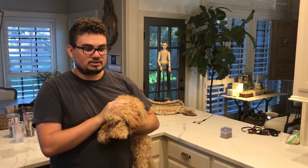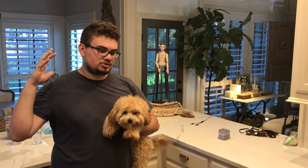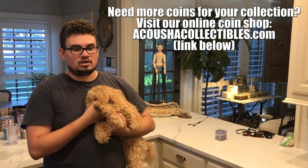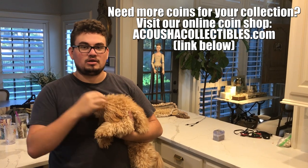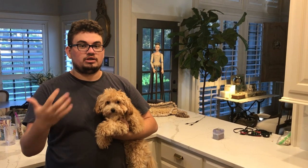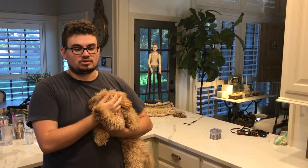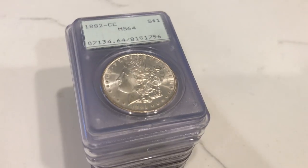I wanted to talk to you guys a little bit today about how connections build collections. Basically what that means is there are a whole lot of sales online in terms of coins, a whole lot of different dealers and different pricing, but the way you find the best coins is having the best customer service and a dealer you can count on. And that's the same way for a dealer as well. I wouldn't be anywhere without the community I have, and you're going to see that today with a whole lot of coins that we got. So let me take these coins over to the lightbox, show you guys everything that we got, and thank our viewers for helping us out.